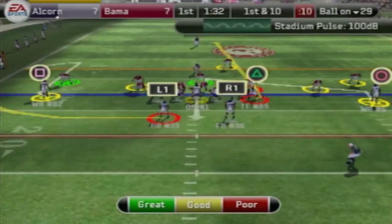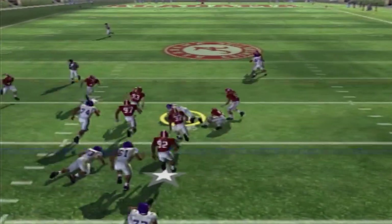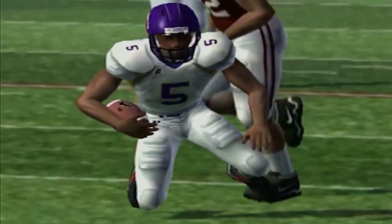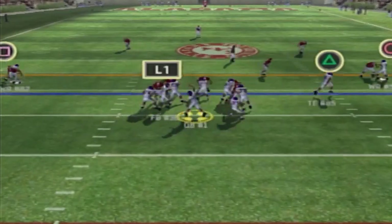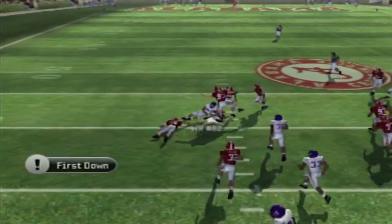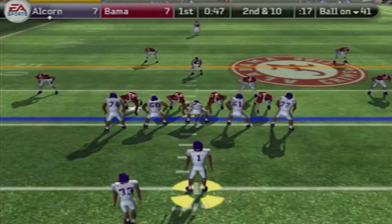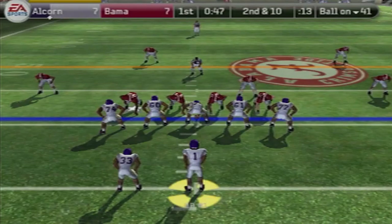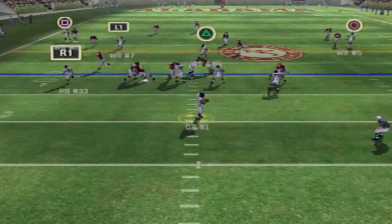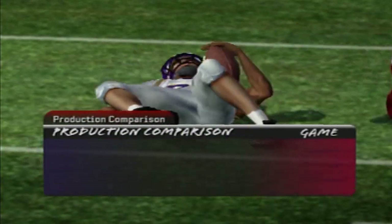I told y'all they got a squad, man. First and 10, looking to throw, caught on the slant route by number five. Second and five, taking the snap from under center — another slant to number 82, that's a first down around Alcorn State territory. Facing a second and 10, I'm liking what I'm seeing from this formation. The defense is giving me all kinds of stuff — you got to take what the defense gives you. First down to number 82.